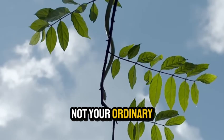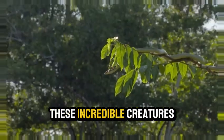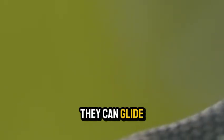Flying snakes are not your ordinary serpents. Found in the tropical forests of Southeast Asia, these incredible creatures have evolved a mind-blowing skill — they can glide through the air.